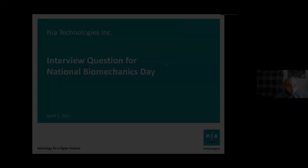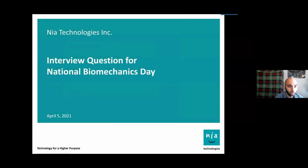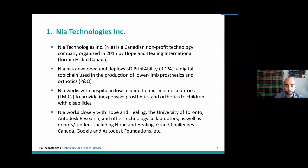Welcome to the 3D printing legs session of National Biomechanics Day at Carnegie Mellon University. This session is a prerecorded interview with Jerry Evans, the CEO and president of NIA Technologies, which is a Canadian nonprofit that, among other things, 3D prints legs. Can you tell us a little bit about what NIA Technologies is and what problems you're trying to address?